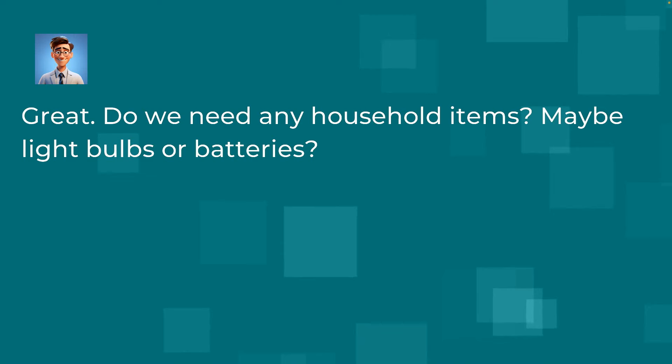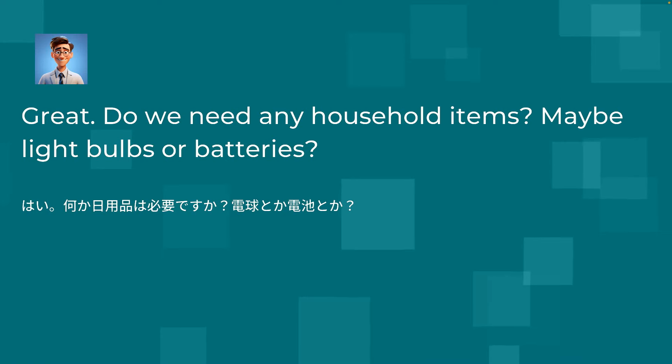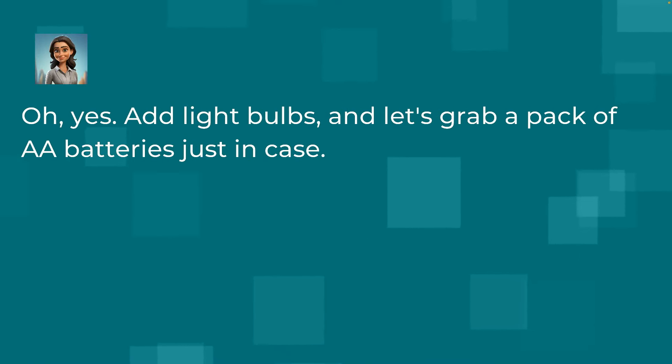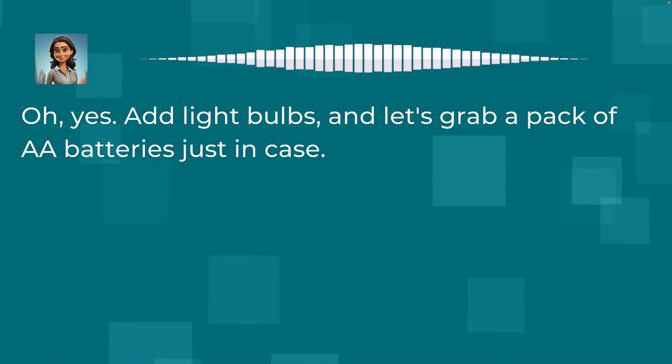Great. Do we need any household items? Maybe light bulbs or batteries? Oh yes, add light bulbs, and let's grab a pack of double A batteries just in case.